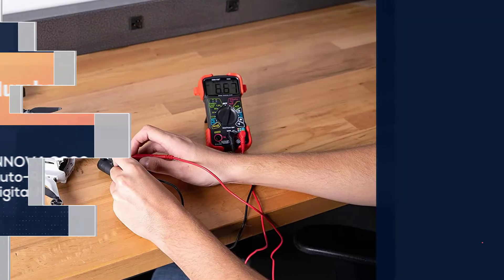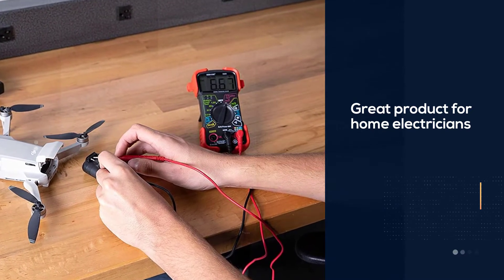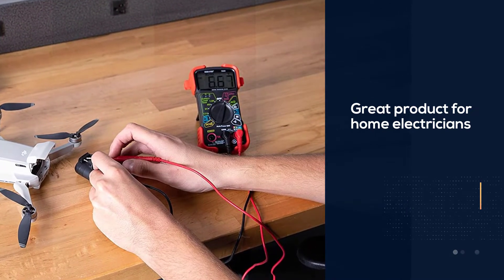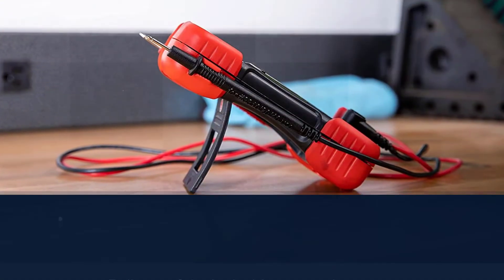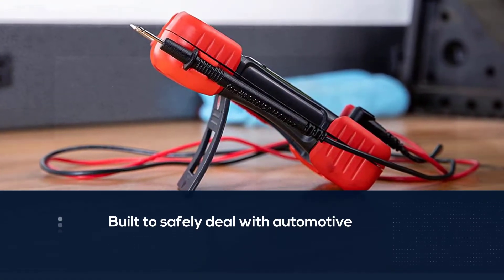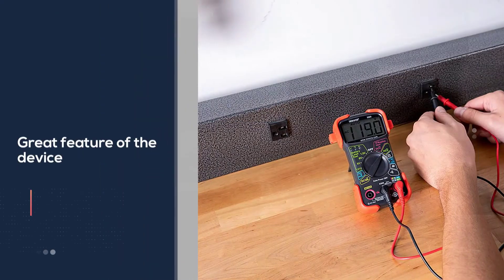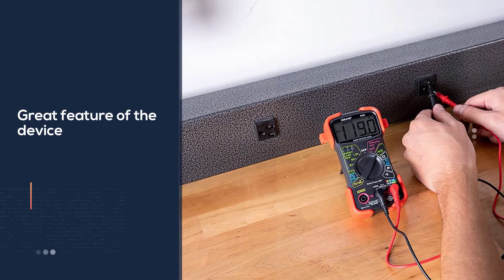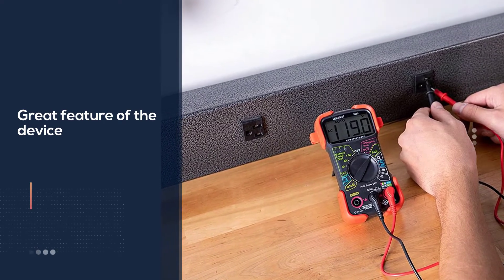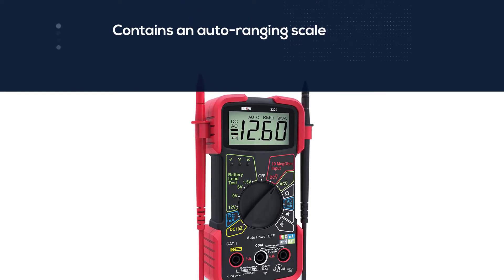Number two: the Innova 3320 auto ranging digital multimeter. The second digital multimeter for automotive is from Innova. It's a great product for home electricians who tend to fix things by themselves. The Innova 3320 has been designed and built to safely deal with automotives and household mechanical issues. Another great feature is its auto ranging scale.